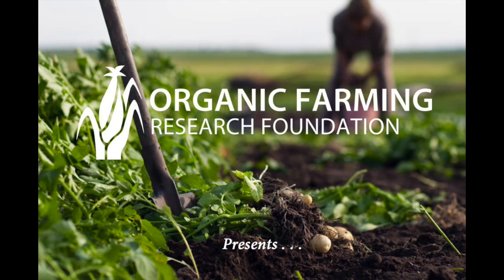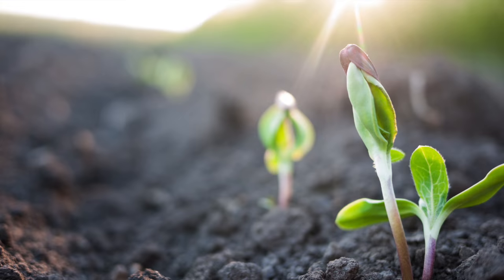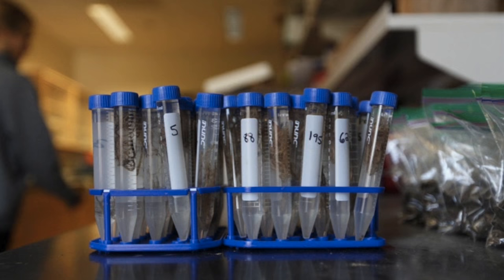Organic Farming Research Foundation presents a case study on soil health and water management. This research project is measuring the potential of soil management practices to improve water capture and retention. The farmer and researcher have just finished their first season of data collection. This is their story.